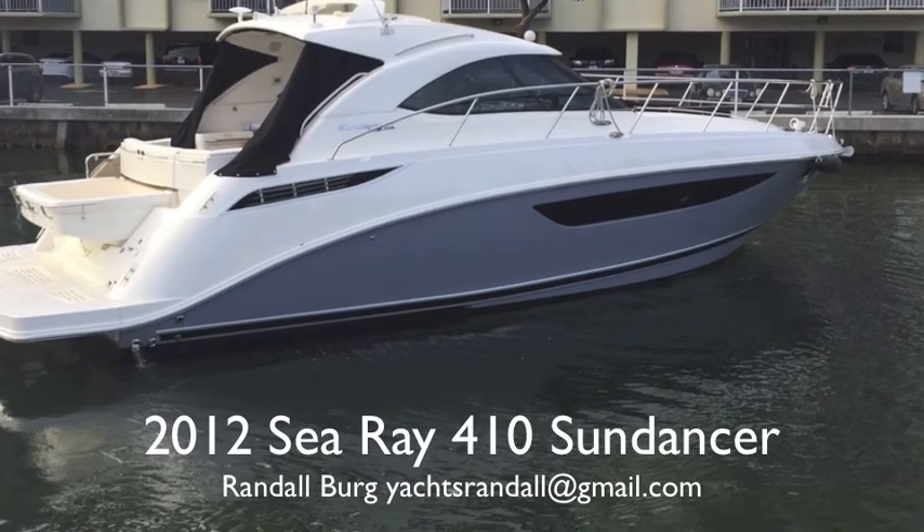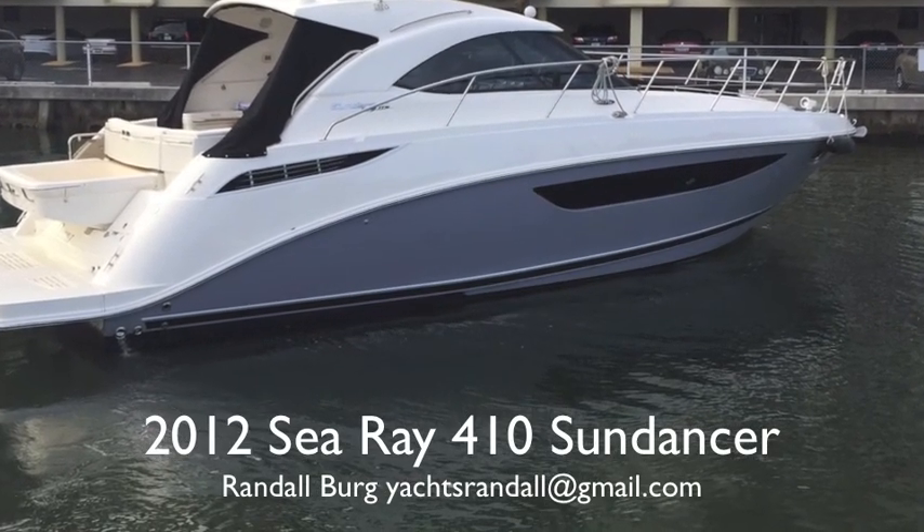So if you're interested in this boat, contact me. I'm Randleburg, your concierge yacht broker. Contact me at YachtsRandle. My website's lovethatyacht.com. I've sold a thousand boats. I'm in South Florida and I'd love to show you this boat. Have a great day.